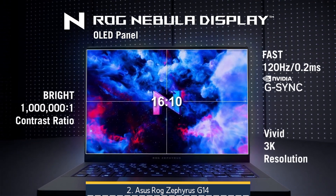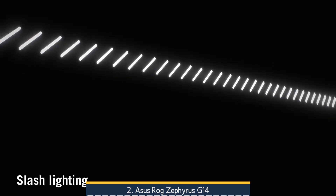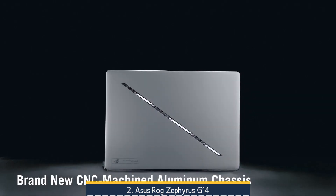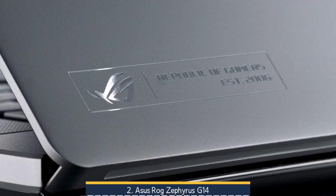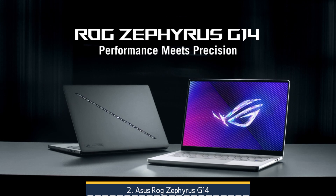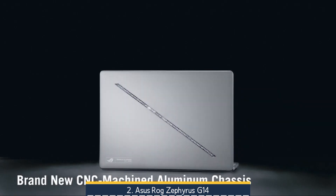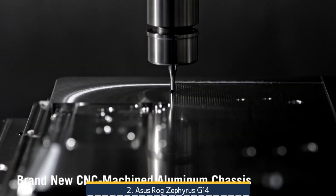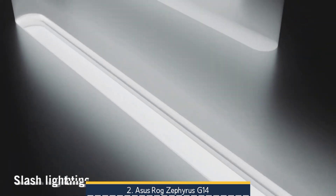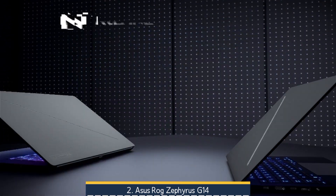Battery life is solid — about 5–6 hours under typical productivity, with light use sometimes reaching 8–11 hours — though gaming will require the charger. As one computer engineering student on Reddit observed, it transcoded a 4K video down to 1080p in under 3 minutes and handles multitasking, MATLAB, and more with ease. Overall, if you want a sleek, ultra-portable laptop that can seriously game, simulate, and CAD without feeling like a desktop on wheels, the G14 is a top-tier pick, with the only real compromises being heat under heavy load and non-upgradeable RAM.